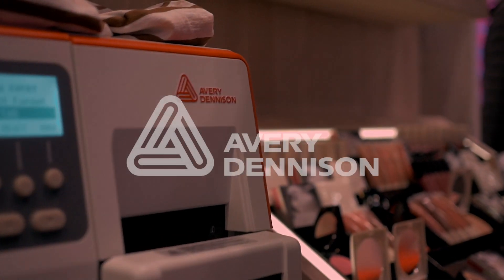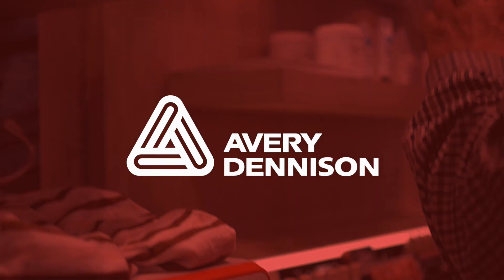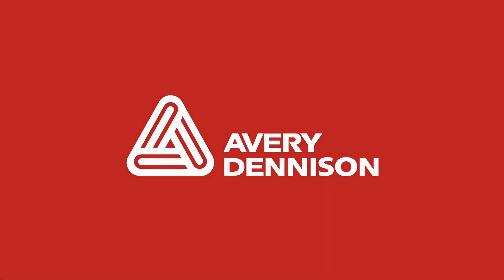This show has been extremely exciting with a lot of participation from retailers across all segments, reviewing new solutions to address their needs going into 2019 and beyond. Thank you for joining us.